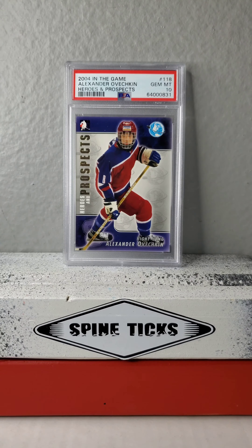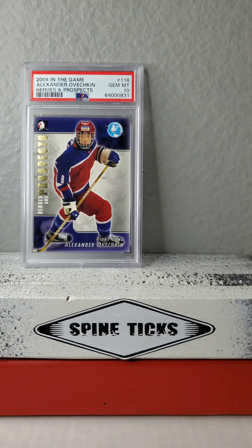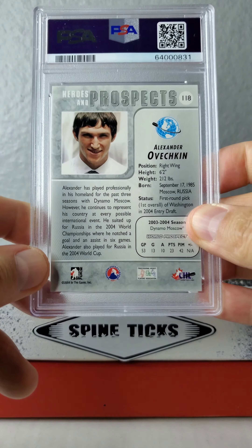Here's his second prospect year slab — 2004 In The Game, another Heroes and Prospects card. You can see it's got a little different image but still the same stylings. There he is, and there's the back.